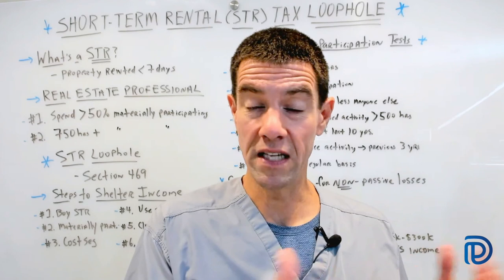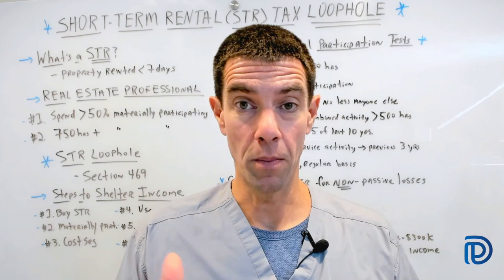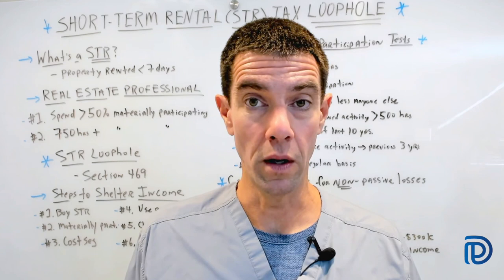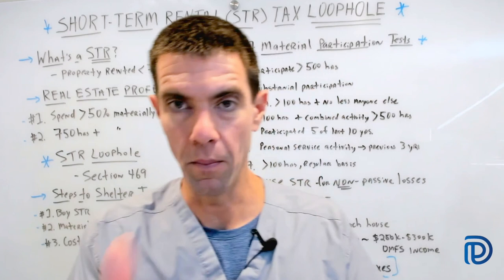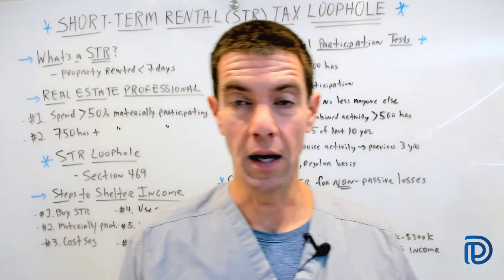Compare that to having a million dollars in mutual funds drawing 7% — you'd pay capital gains tax, and your principal could be declining with the stock market. With the syndication strategy, the investment typically appreciates over the holding period. But with the short-term rental strategy, you're generating non-passive losses, which can offset your non-passive income — your W-2 income. So if you're a physician or dentist, you can use those losses to offset your active income directly.